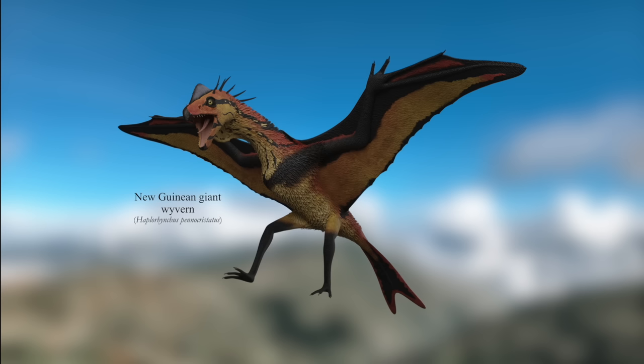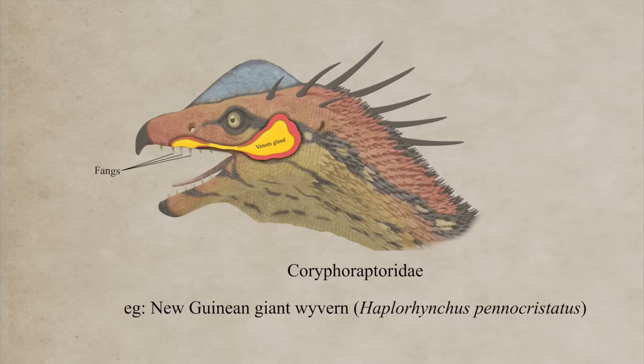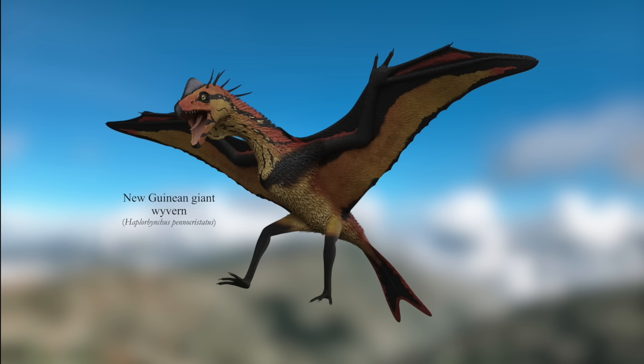And the largest wyvern in this fictional taxonomy is the New Guinean Giant Wyvern — apex predators whose wingspans get close to 10 feet or 3 meters in length. Like most wyverns, these creatures also possess potent venom, enabling them to hunt animals many times their size. Impressive as these creatures are, however, True Dragons can grow far larger.